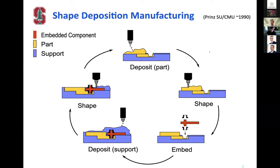SDM lets us build soft and hard materials into a single structure with embedded components. Nowadays we're using SDM less and less — 3D printers have become much better than they were even ten years ago, and the ability to 3D print hard and soft materials in a single structure is much better than it used to be. SDM is now kind of our process of last resort, used only when we really need that very smooth surface finish.